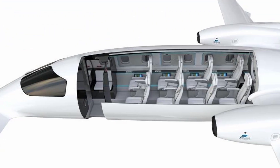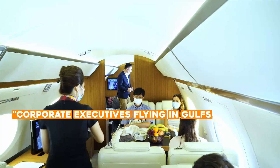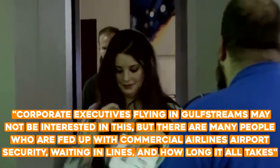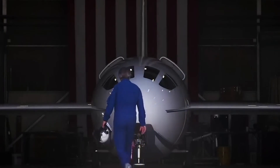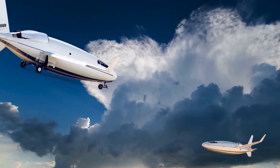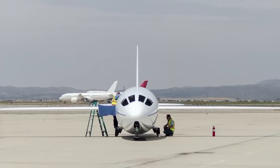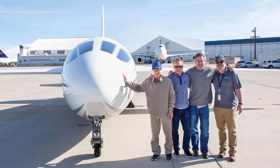Some customers may dislike the aircraft's unconventional appearance. Otto explains that corporate executives flying in Gulfstreams may not be interested, but many people are fed up with commercial airlines, airport security, waiting in lines, and how long it all takes. Initially, the plane will be sold for close to $5 million to private customers. Plans also exist for two larger models with capacities of up to 19 and 40 passengers, making them competitive with regional jets. Negotiations with major airlines are ongoing.